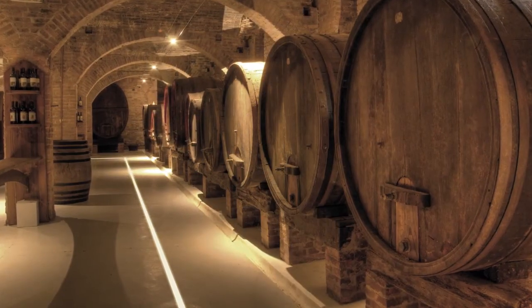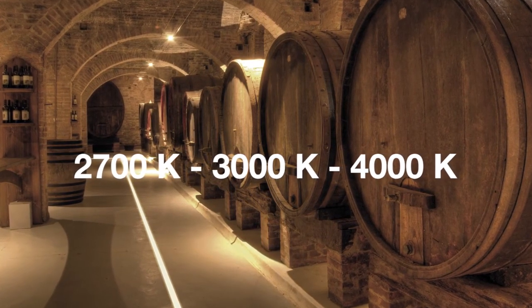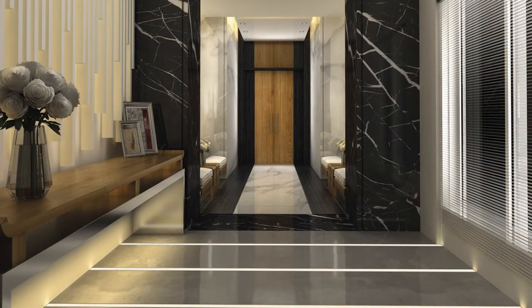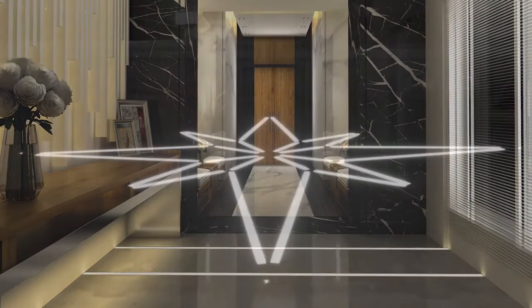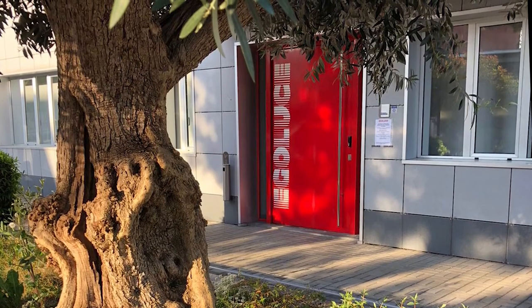Spook is available in three different color temperatures: 2700, 3000, and 4000 Kelvin. The performance and quality of the light is well diffused thanks to the opal methacrylate used. Spook is the ideal solution to build continuous lighting lines on the ground without glaring.